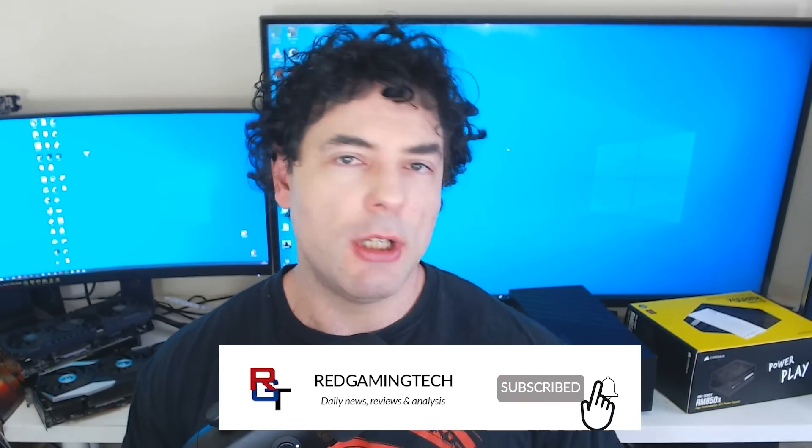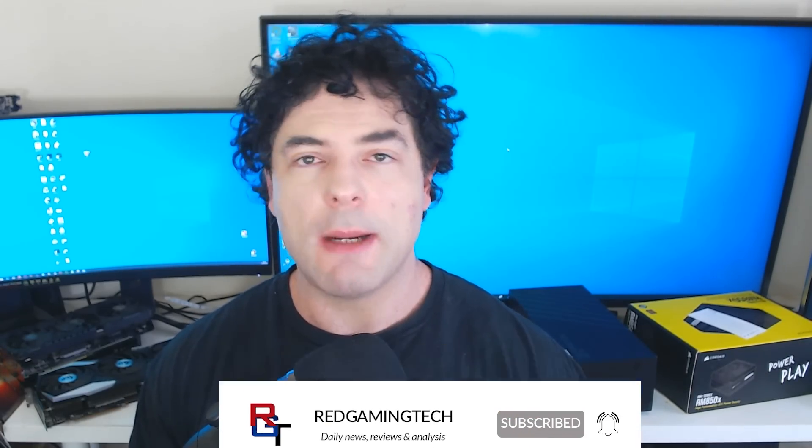With that said, thank you very much for checking out the video. If you've enjoyed it, you know what to do — leave a like and subscribe. Take care of yourselves. Bye for now.